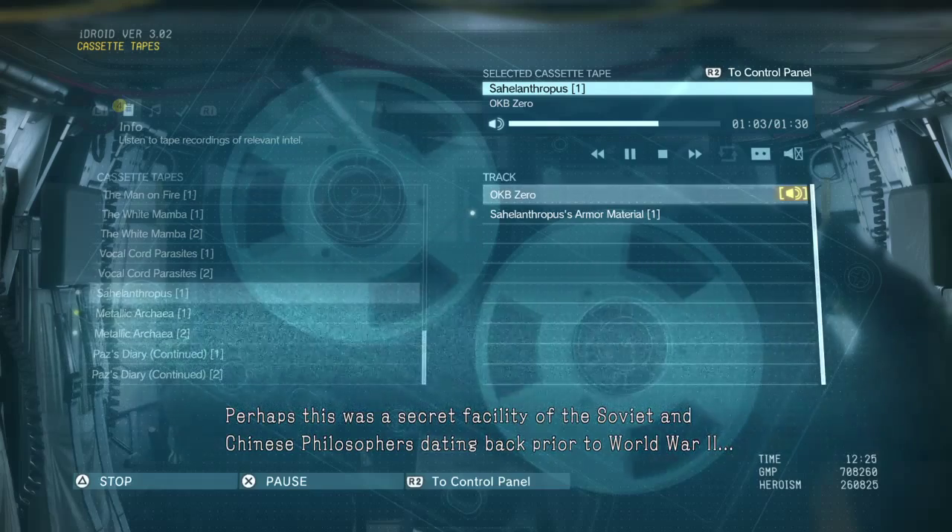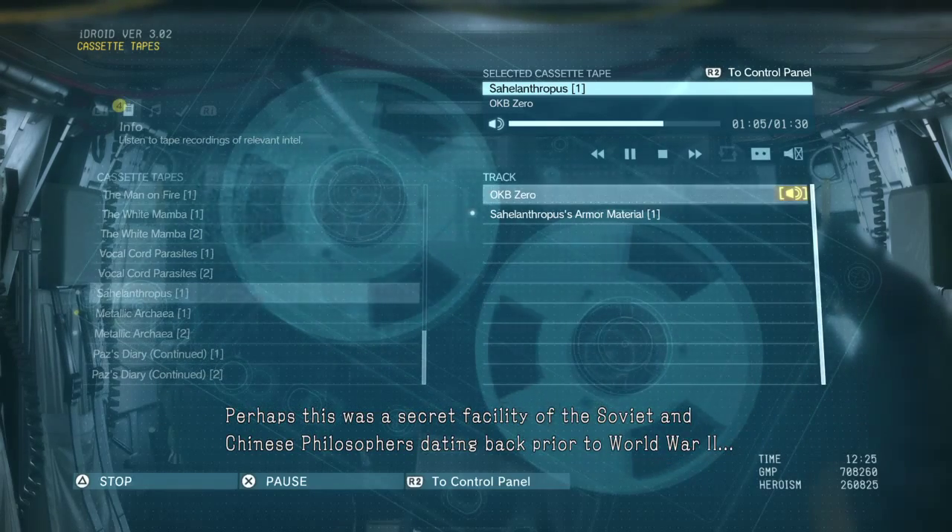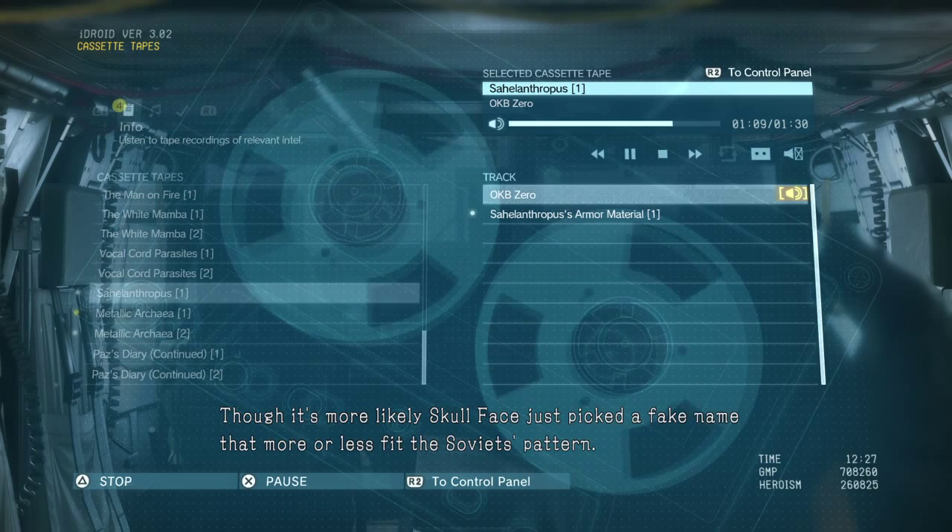Perhaps this was a secret facility of the Soviet and Chinese philosophers dating back prior to World War II. Though it's more likely Skullface just picked a fake name that more or less fit the Soviets' pattern.